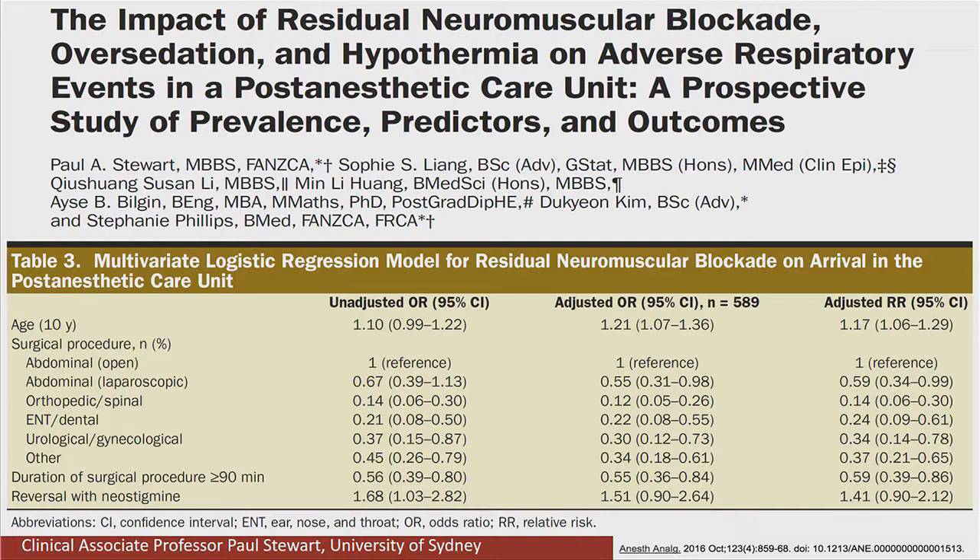This is the impact from a study we published last year in Anesthesia and Analgesia — a multivariate logistic regression analysis model for residual neuromuscular blockade. Not surprisingly, we found the older the patient, the more likely they are to have residual blockade. Patients having abdominal surgery are more likely to have residual blockade. Also, if surgery is less than 90 minutes, those patients are at risk. In our univariate analysis we found an association with neostigmine use, but this was not borne out in the multivariate analysis.